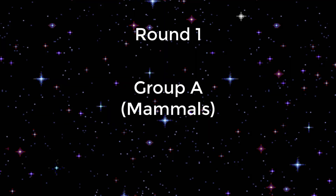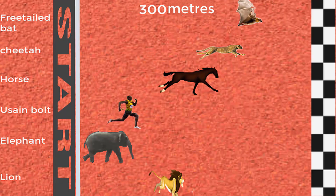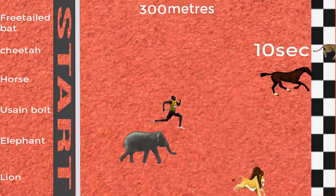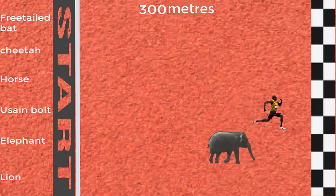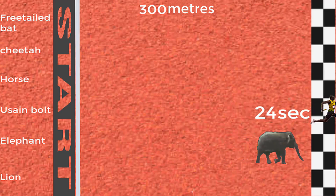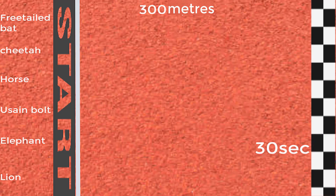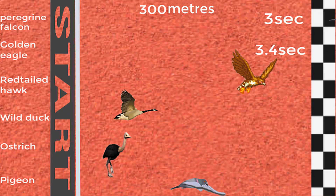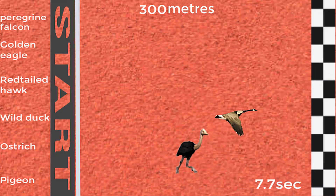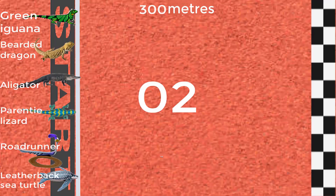Round one. Round two. Round three. Round four.